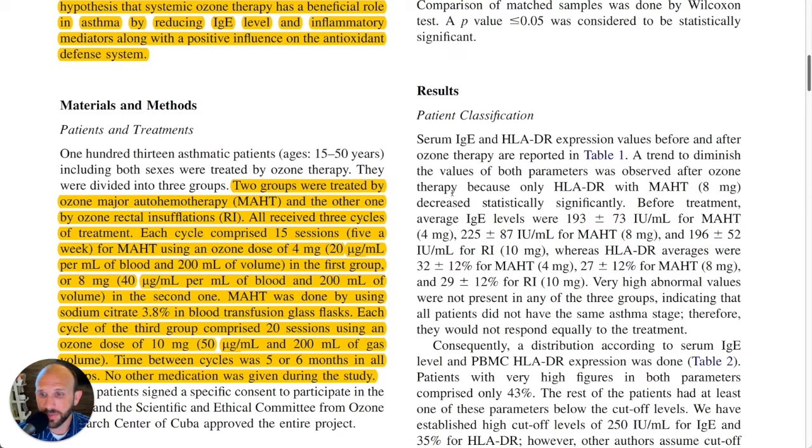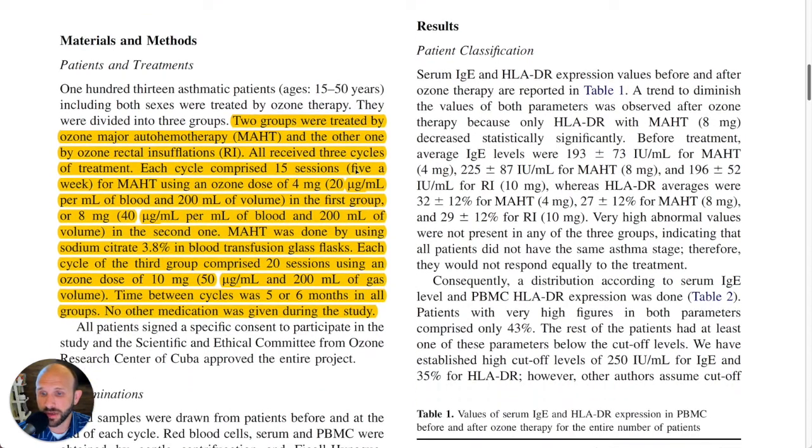So in the first group — and then twice that in the second group. So they did 40 micrograms per milliliter, just increasing the concentration, same volume of 200 mL in the second group. Each cycle of the third group comprised 20 sessions, using an ozone dose of 10 milligrams — so 50 micrograms per milliliter and 200 mLs of gas — for rectal insufflation.